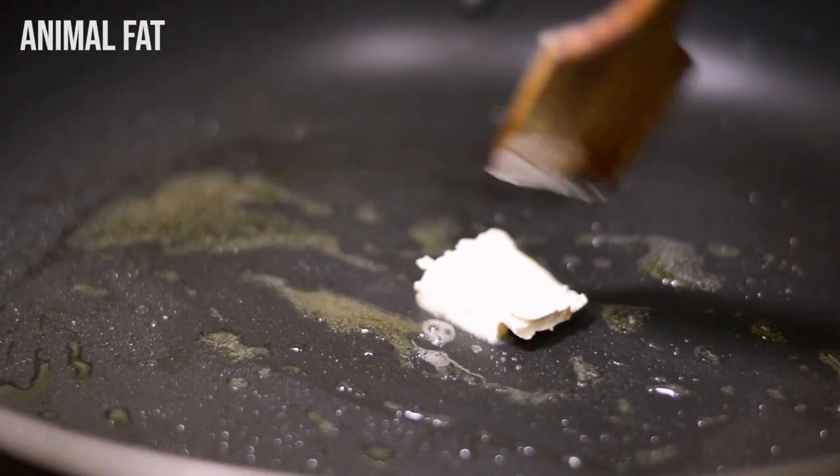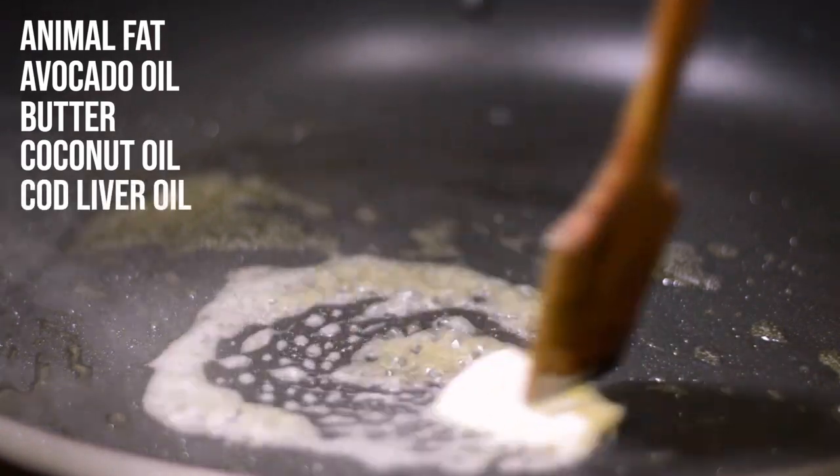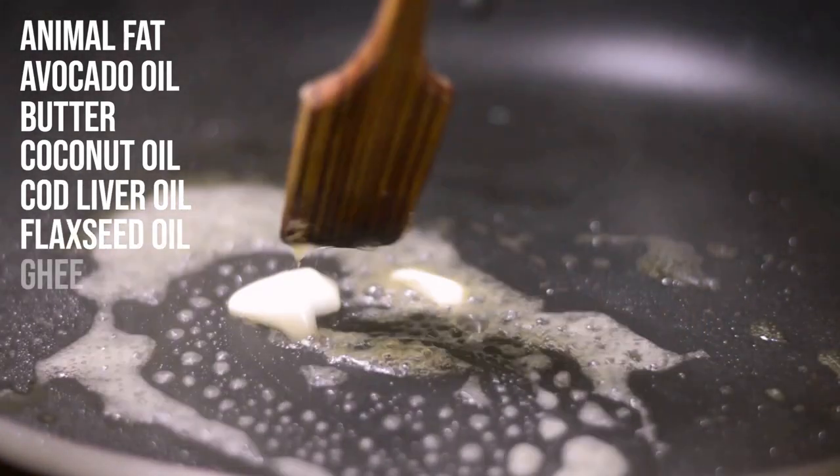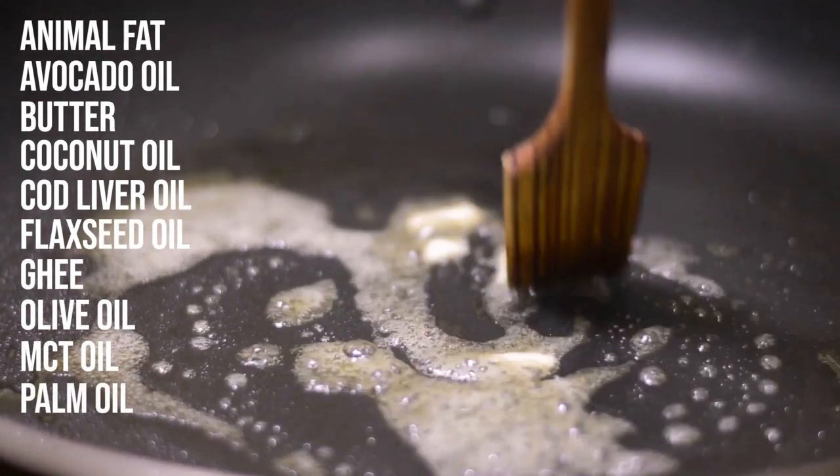You probably already know that the purest form of zero-carb food is fats and oils. These include animal fat, avocado oil, butter, coconut oil, cod liver oil, flaxseed oil, ghee, olive oil, MCT oil, and palm oil. All of these truly have zero carbs.